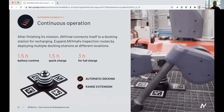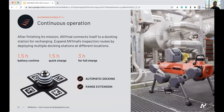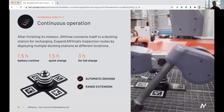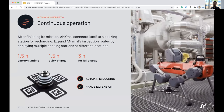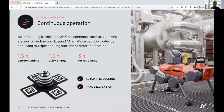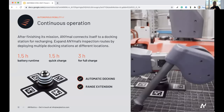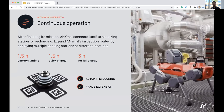Autonomy consists not only of the robot navigating autonomously but also being energy autonomous. It's very important to have a long battery lifetime and the ability for the robot to automatically charge itself. We use docking stations for the robot to automatically dock. For extremely long environments — for example, customers with multiple kilometers of tunnels — the robot can go from one docking station to the next, essentially extending its range.